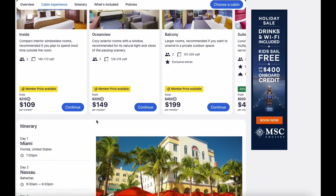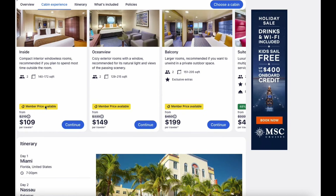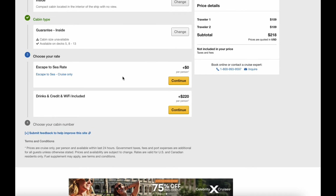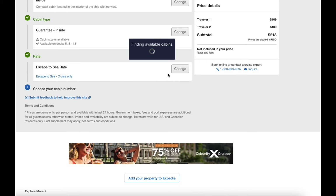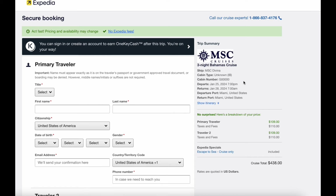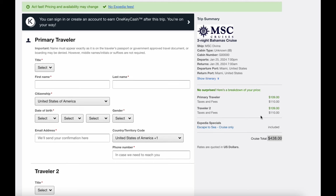You're probably saying, 'Yeah, right — as soon as we put those taxes and fees in, it'll be $1,000.' Well, let's check it out. I personally don't care for inside rooms because I want to see the water, but let's do some comparison prices. We chose the guaranteed inside room and we're not going to add Wi-Fi or drinks in advance — there's really no benefit to that. The total price with taxes and fees comes to $438 for a three-night cruise in an interior room.